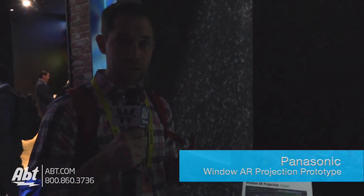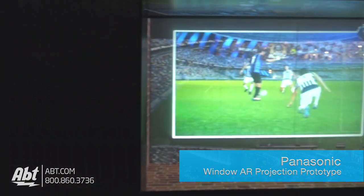Hey guys, Carl from Abt here at CES 2017. We're in the Panasonic booth and we're looking at a pretty cool project.